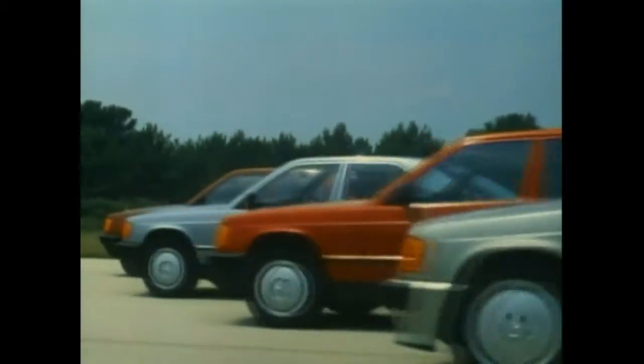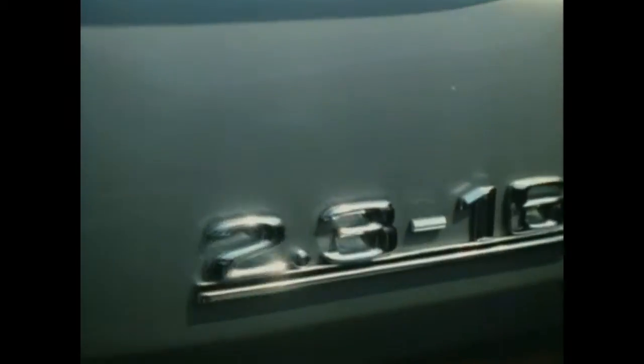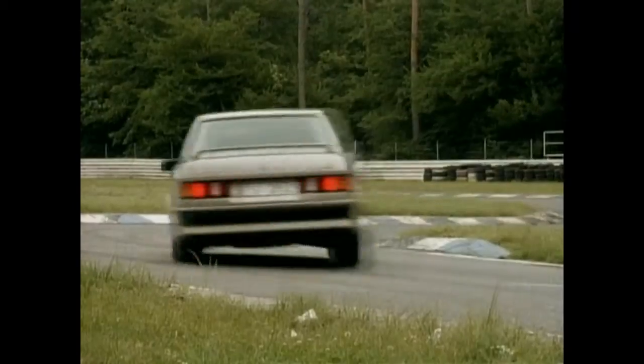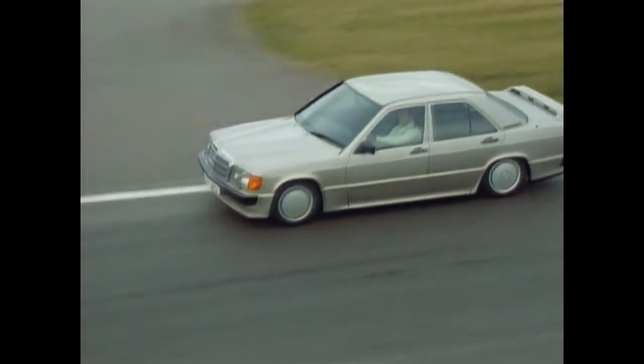The 201 series is cherished and pampered like hardly any other. First, in 1983, three new models supplemented the type program. The top model of the range was the 190E 2.3-16, generating 185 horsepower and carrying the characteristic wing spoiler on the rear trunk lid. It could already boast of racing success long before its official premiere.